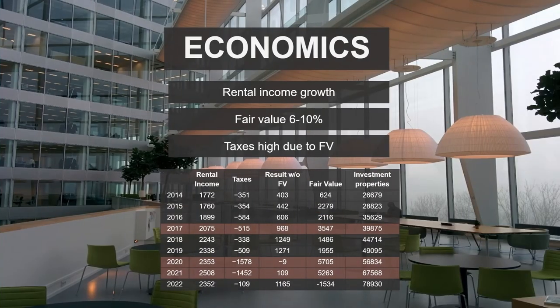Their rental income growth, as you can see from 2014 to 2021, is fairly stable — decent growth, not the best in the business, but you kind of know what you can get. The question, though, is whether it's okay given the amount of debt they're taking on. Their fair value increases have been quite extreme.